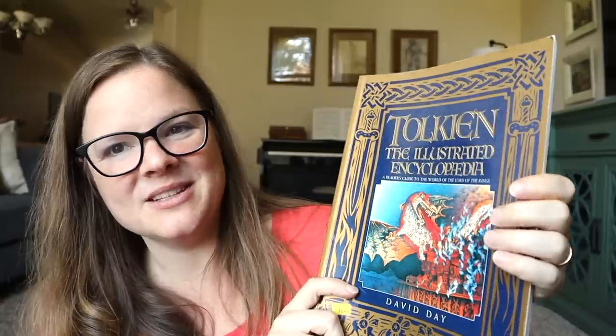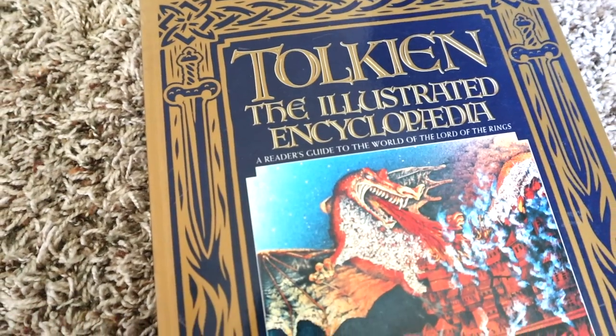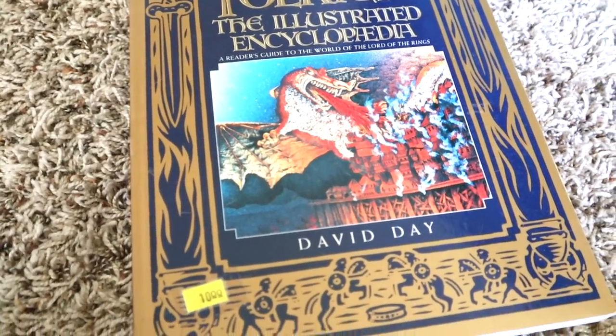I also forgot to share another freebie — my sister found this at a thrift store. She said it was more than she normally pays but it was ten dollars: it's the Tolkien Illustrated Encyclopedia, and it's incredible. She saw it and knew it had to come home with us.